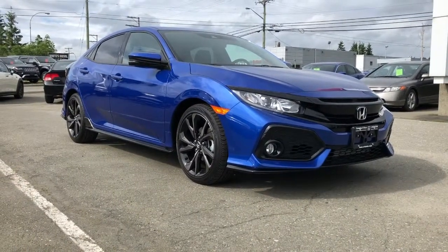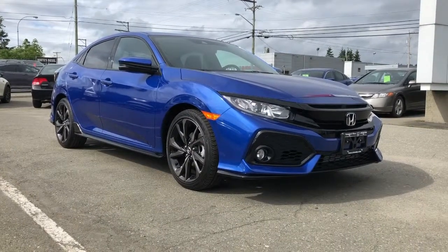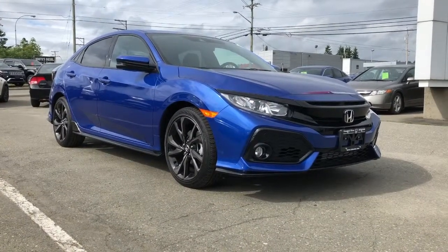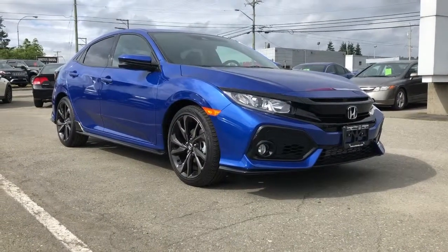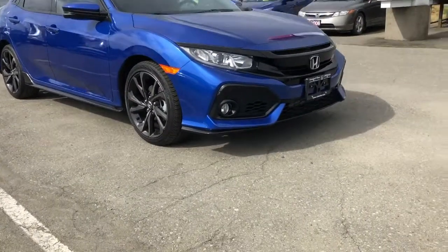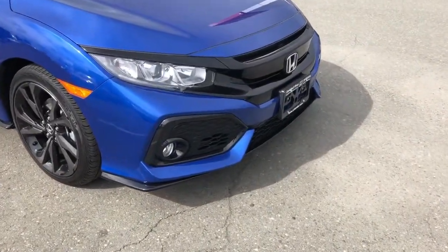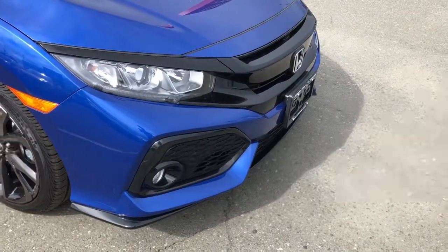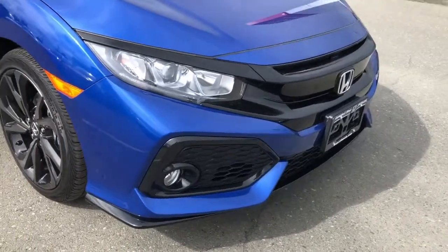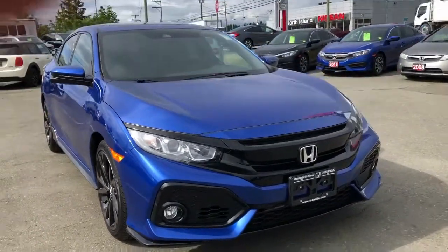Hey Jane, it's Brandon here from Camel Over Honda. I wanted to put this video together for you on this 2019 Honda Civic Hatchback Sport. As you can see, it is a beautiful looking car. Take a look at the front end here — we've got a very sporty and aggressive look, a little sharper than your current Civic. It just adds to that more appeal, nice style, and we've got fog lights down here as well.